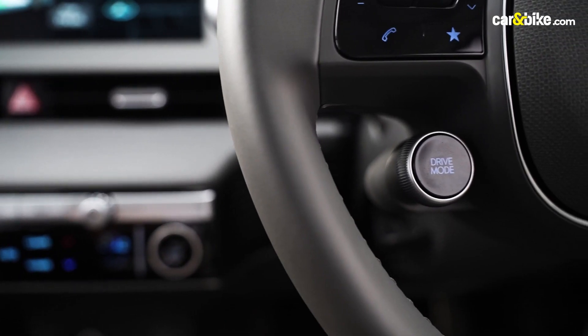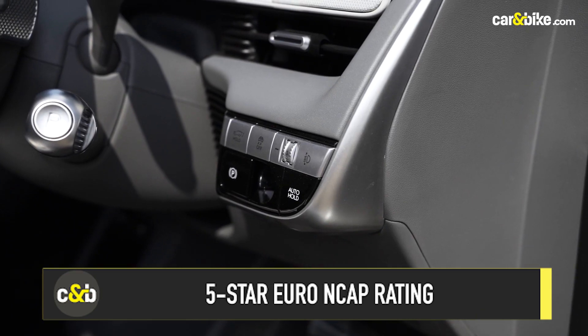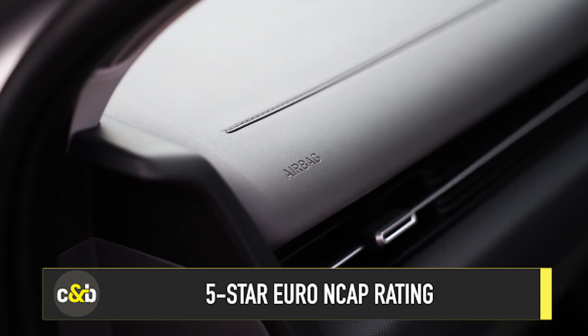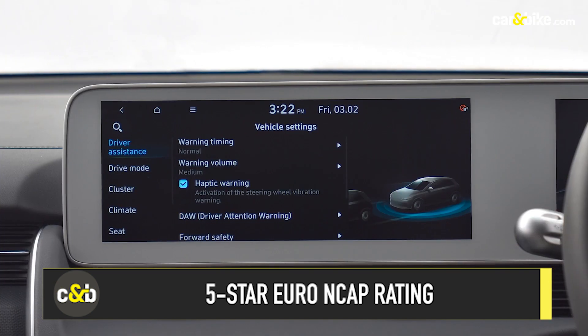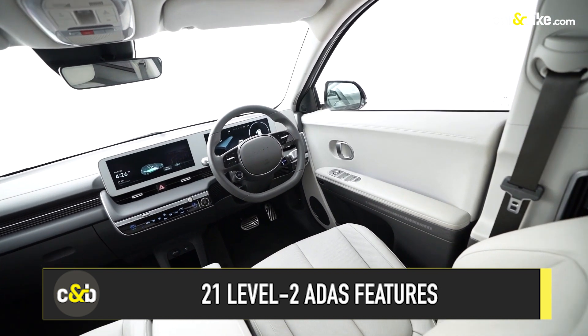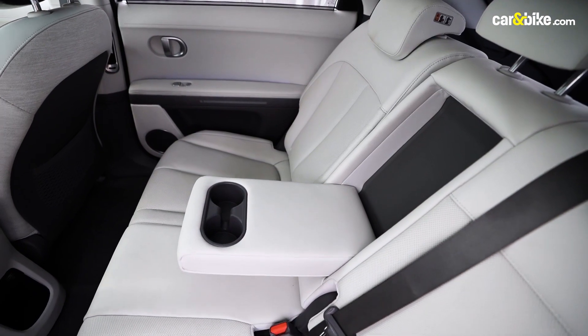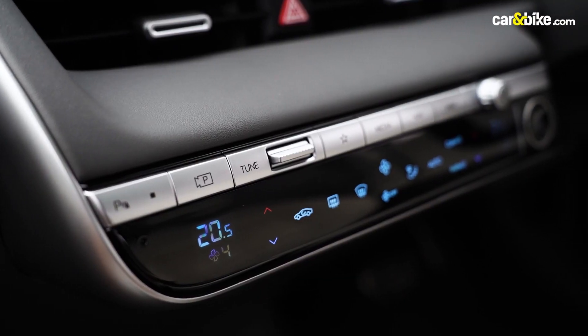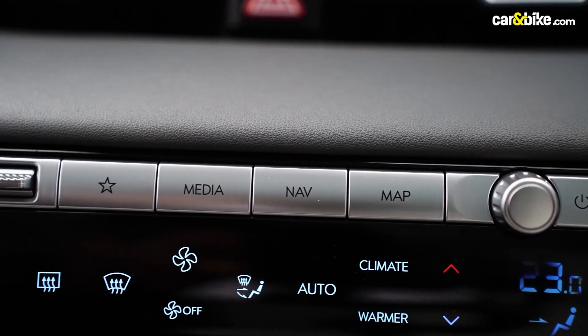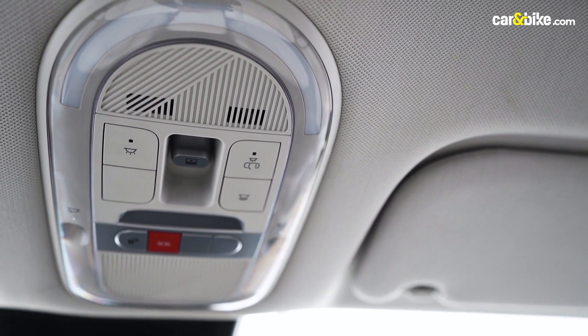In terms of safety, Hyundai offers a bunch of active and passive safety features on the IONIQ 5, including 6 airbags, disc brakes on all four wheels, and 21 Level 2 ADAS features. Other features include ventilated front seats, heated rear seats, dual-zone fully automated climate control, ambient lighting, heated mirrors, and wireless smartphone charging.